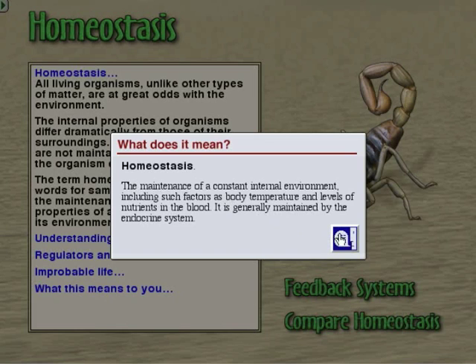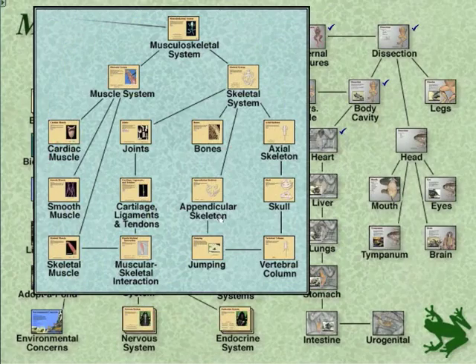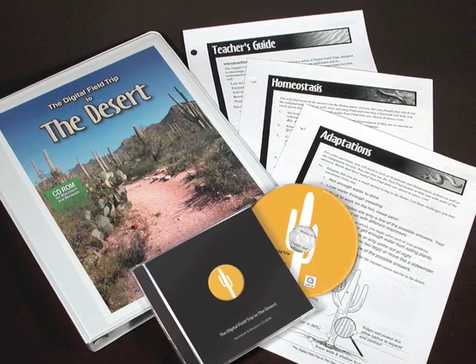With context-sensitive definitions of nearly every word — like homeostasis — an interactive concept map to ensure students never get lost, and even customizable workbook materials.